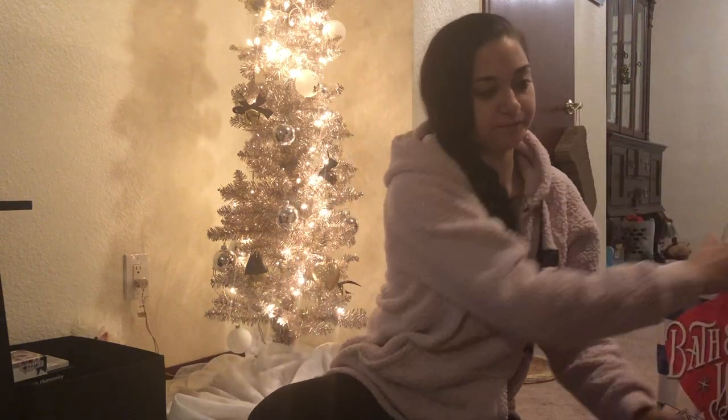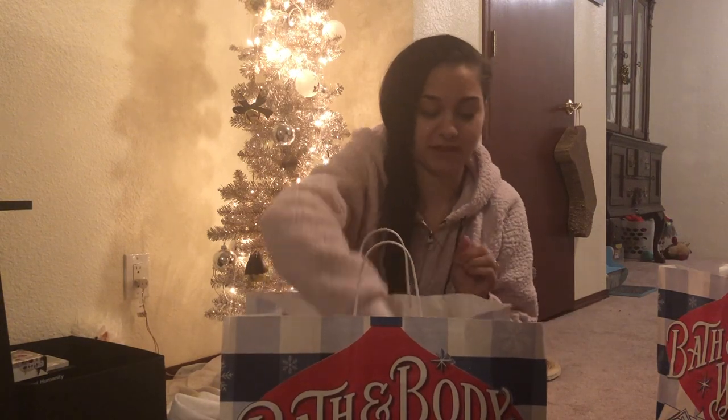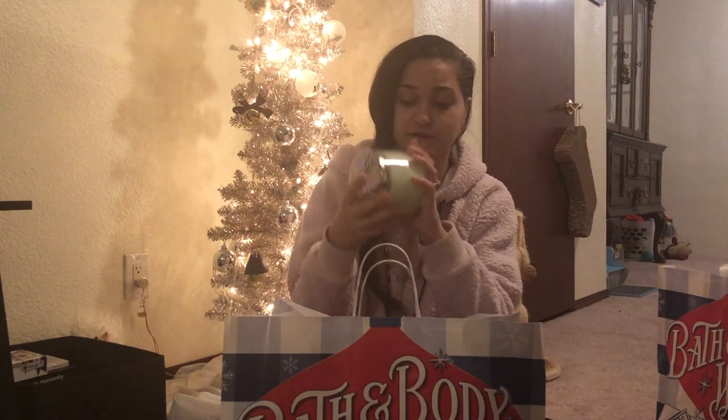I went a little crazy this year — I normally get about four candles and call it quits because I really don't need this many. But I didn't just get six, I got twelve. I need Jesus, because that's a ridiculous amount of candles. But when they're like $6.95 after coupons, you really can't pass them up, especially when they're normally $24 or $22. Another Peppermint Marshmallow candle too!